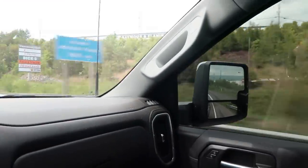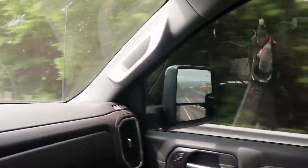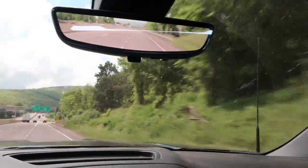It's crazy how much nicer this thing rides even on the stock tires. Those 35s are complete trash — I really need a new setup. But it does sound really good.